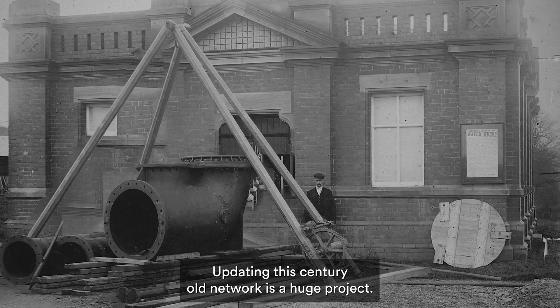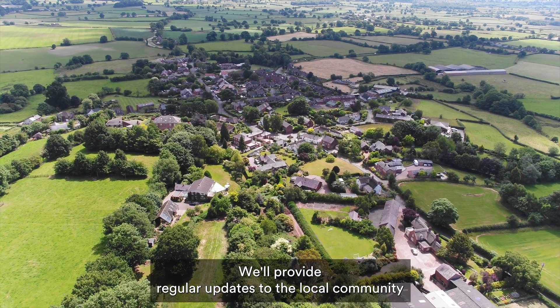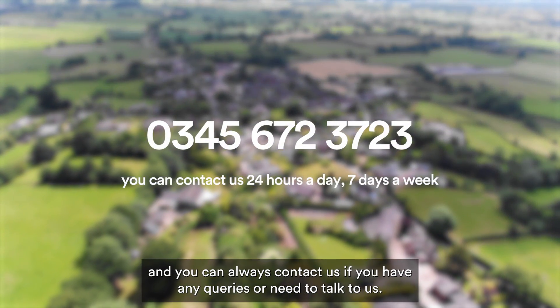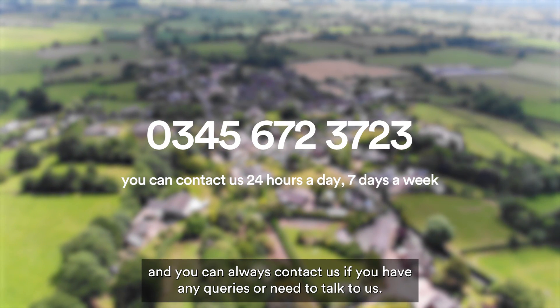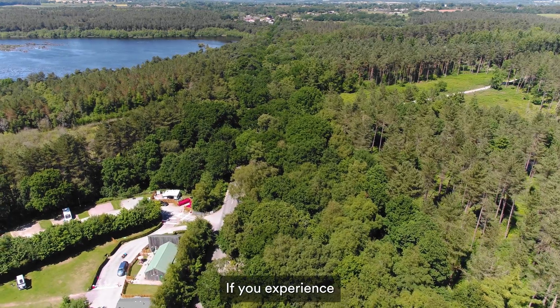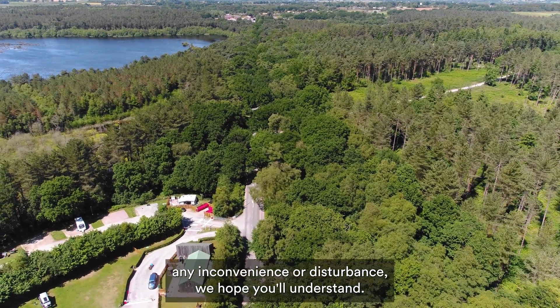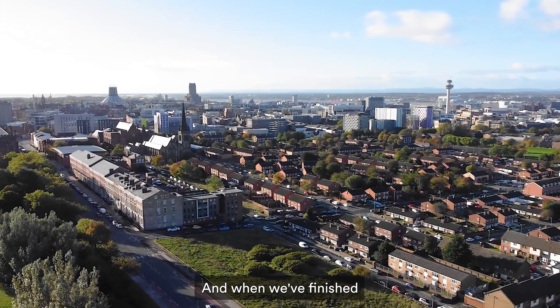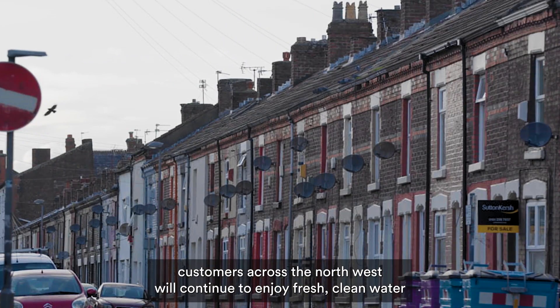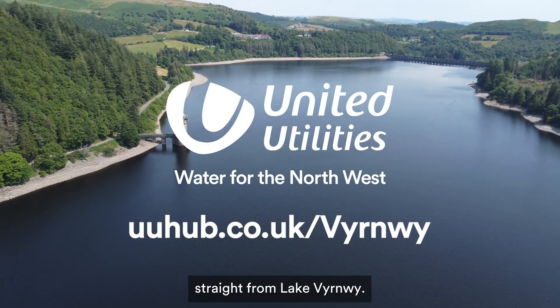Updating the century-old network is a huge project. We'll provide regular updates to the local community and you can always contact us if you have any queries or need to talk to us. If you experience any inconvenience or disturbance, we hope you'll understand. And when we've finished, customers across the Northwest will continue to enjoy fresh, clean water straight from Lake Vernouille.